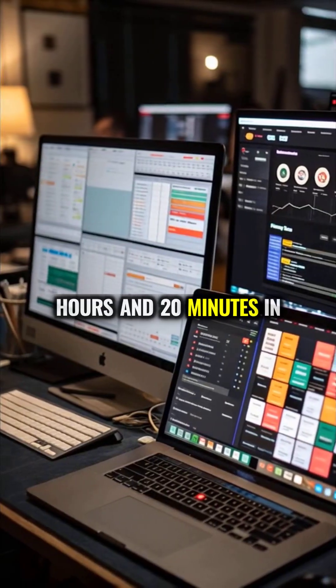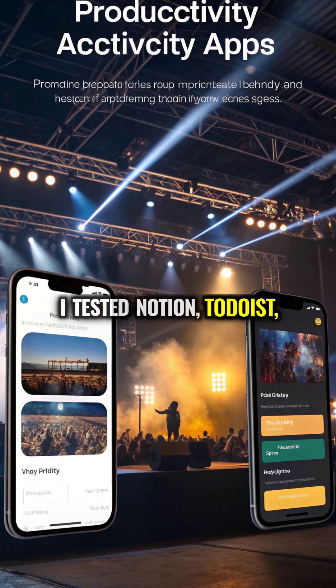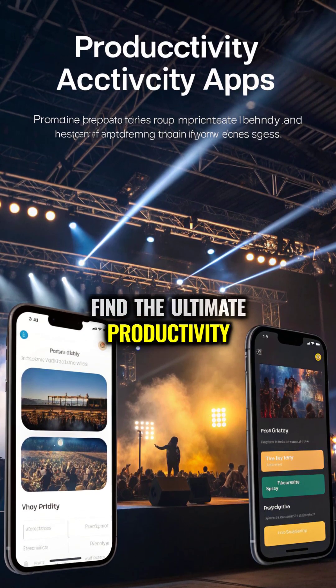One tool saved me 4 hours and 20 minutes in just 7 days. I tested Notion, Todoist, and Google Calendar to find the ultimate productivity tool.